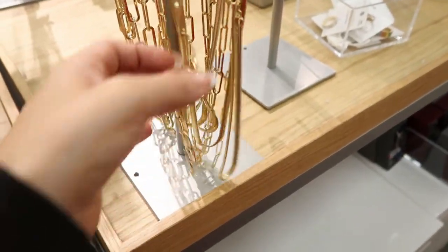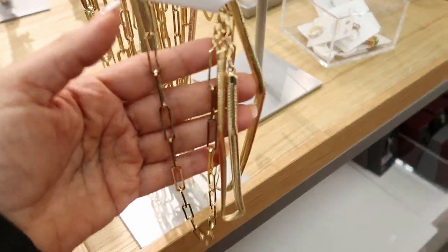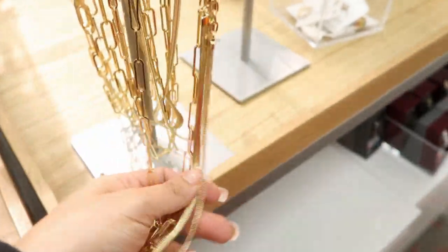This paper clip necklace set is $16.99. I see this on pretty much everyone on TV.